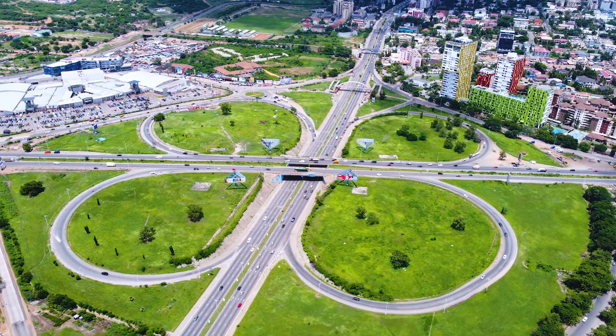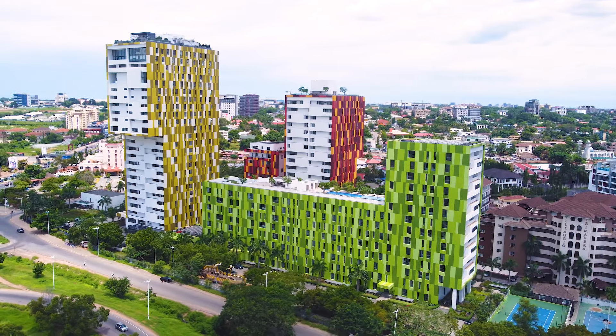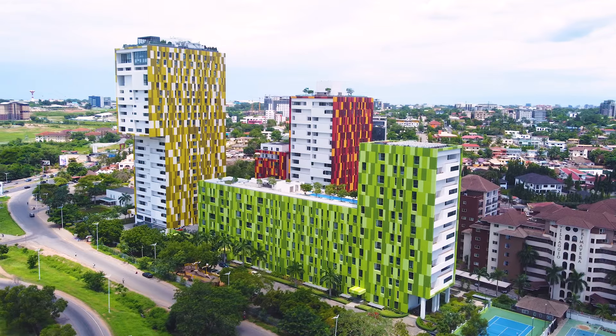Hello guys, welcome back to Traveling Ghana. We are literally by the Tetteh Quarshie Interchange in Accra, standing in front of one of the landmark buildings named Villaggio in Accra, Ghana. This wonderful green building you may have seen in your travels visiting Accra, and we're going to show you what we have available today.